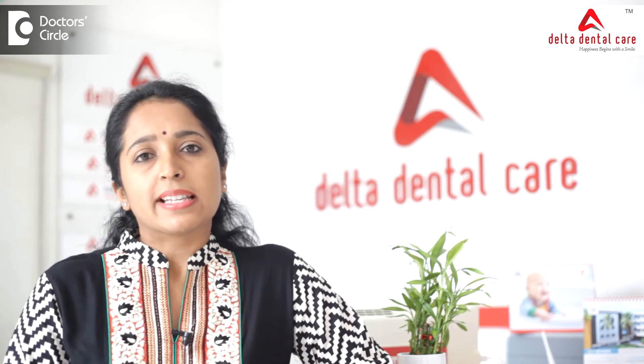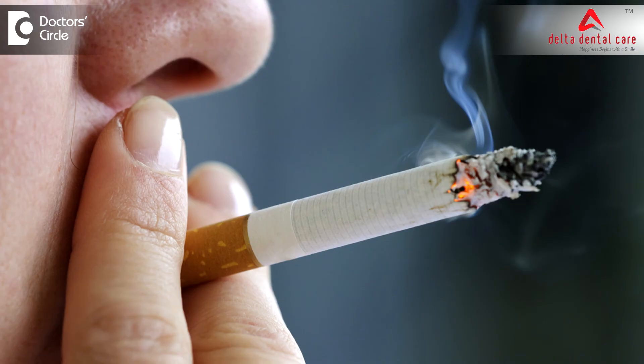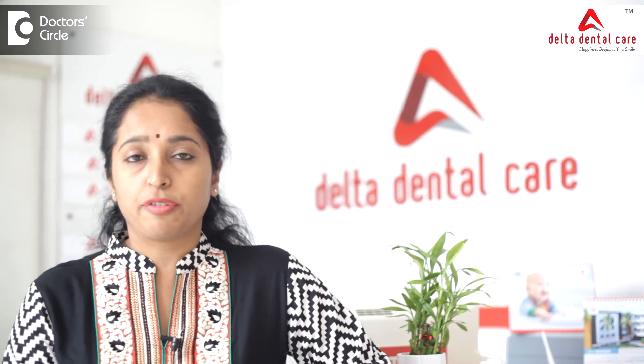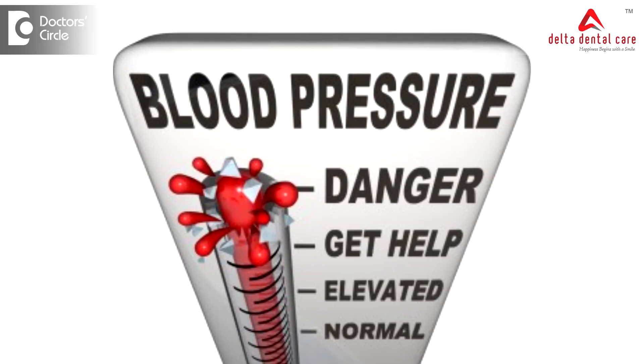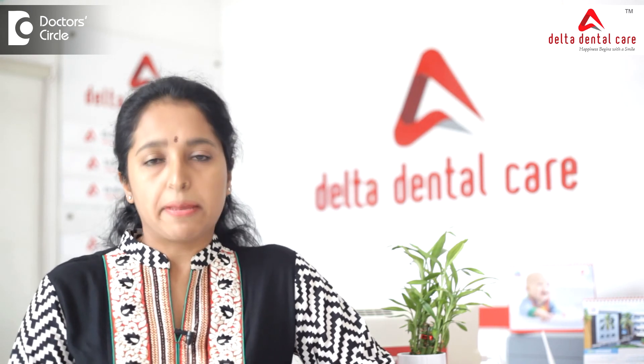If you are an uncontrolled diabetic or if you smoke, this increases your risk of implant failure after a few years. Uncontrolled hypertension or taking certain medications may also increase the failure rates of an implant.